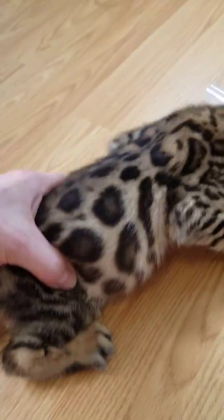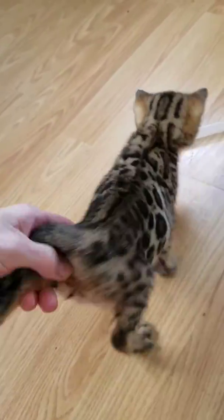Slow her down here a minute so you can see. Really pretty girl. Can I see her face?